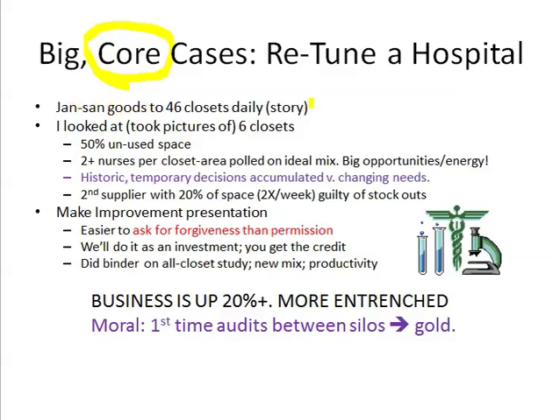In this particular case, we're going to look at a hospital — an industrial paper Jansan distributor who is supposed to replenish 46 closets in a big, growing hospital complex on a daily basis. All hospitals, because of medical research, technology, and so forth, the amount of stuff that you need to do for surgery and all kinds of things has just exploded. And the amount of concern about germs and so forth has exploded.